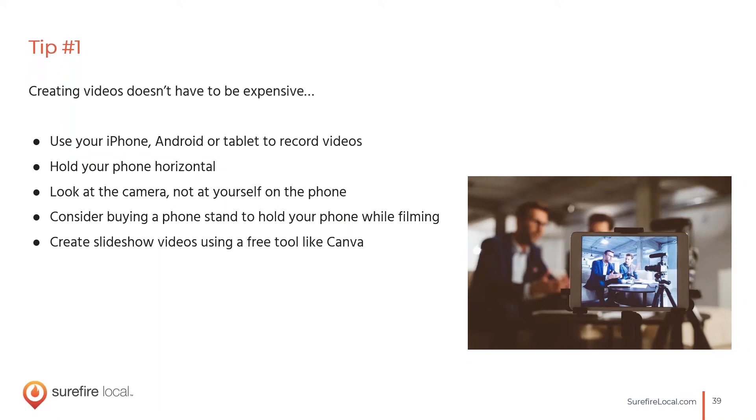Creating videos does not have to be expensive or difficult. Smartphones today create very high-quality videos — all you need is your phone, a steady hand, and someone who's comfortable on camera. If your videos end up a little shaky, you can buy a tripod or phone stand for $10 on Amazon. You can also create slideshow videos from images without recording any footage at all, using a free tool like Canva. GIFs also have decent engagement but not quite as much as video.